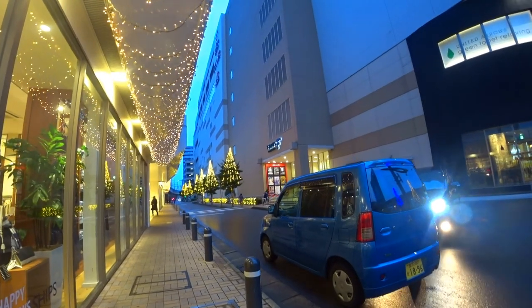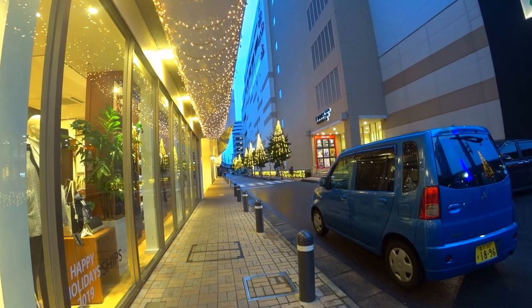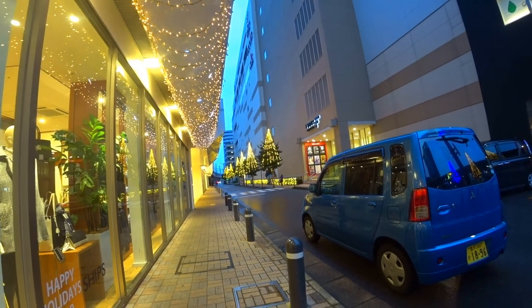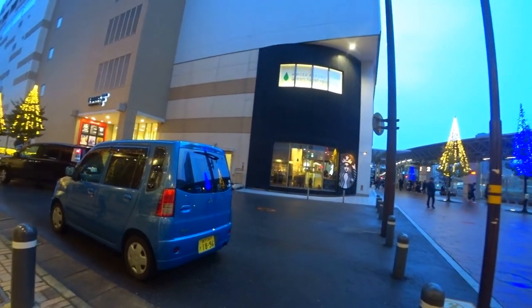There's a row of Christmas trees down there, or Christmas lights on trees, and it doesn't look like there's much beyond that. But it extended the video a little bit. What are we up to? Twelve minutes — perfect!